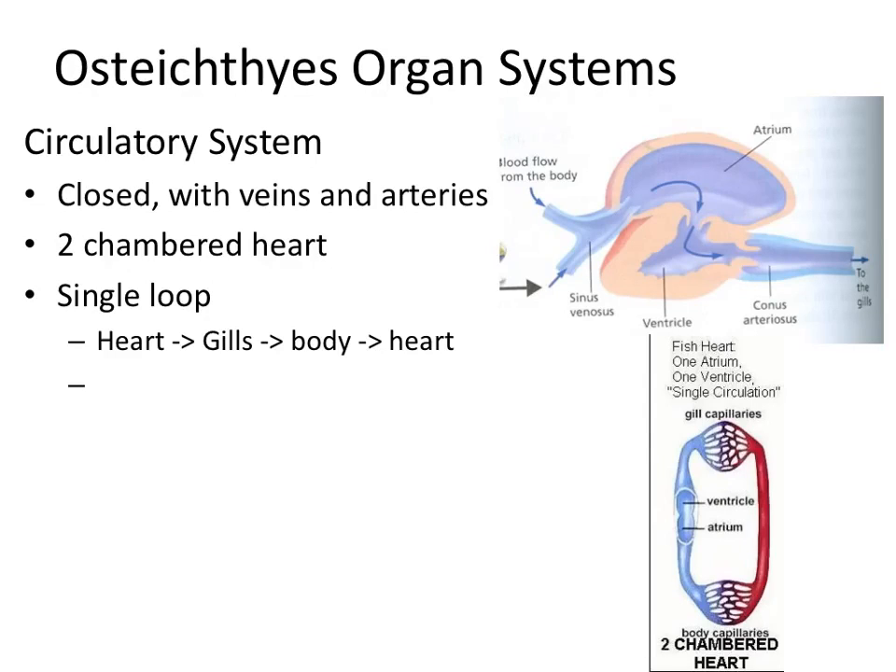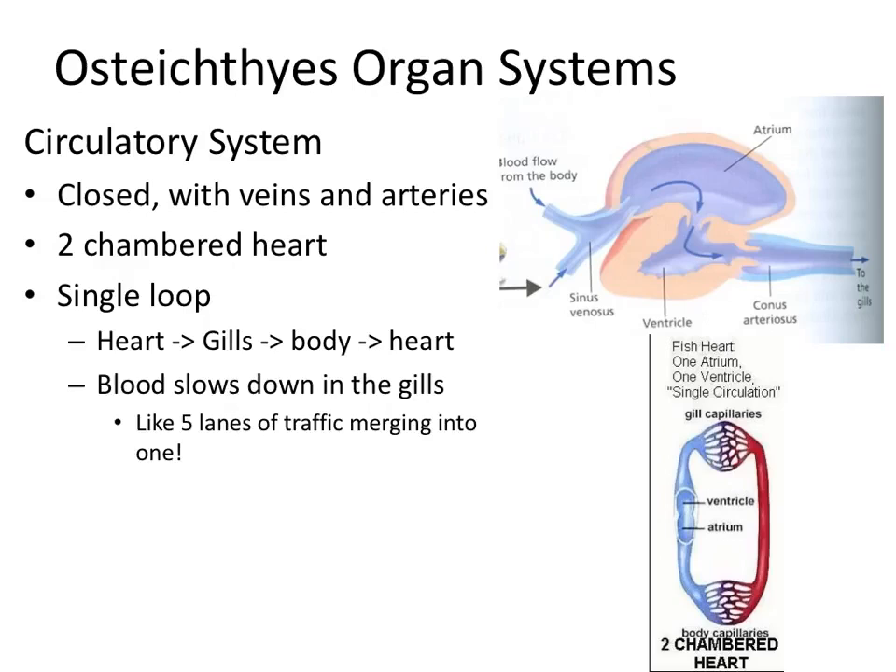Since fish only have two chambers, they have a single-loop circulatory system. Blood flows from the heart to the gills, to the body, and back to the heart. Looking at the diagram, the blood without oxygen goes to the gills where it picks up oxygen, gets delivered to the rest of the body, dumps it off at the organs, and the used blood comes back to the heart. Since it's a closed system, blood with and without oxygen are not mixing, so they're not diluting the blood.